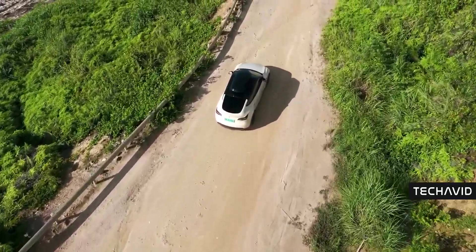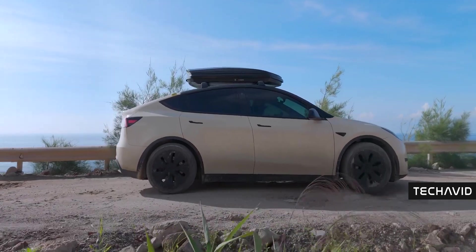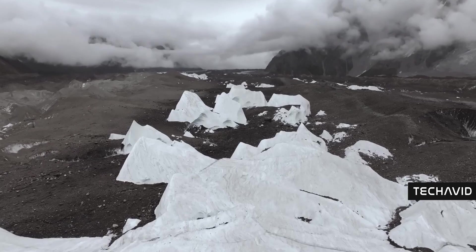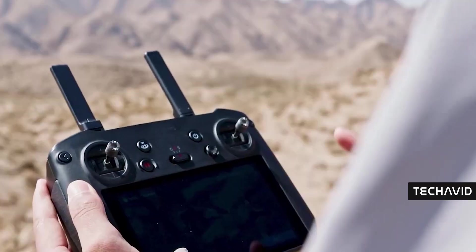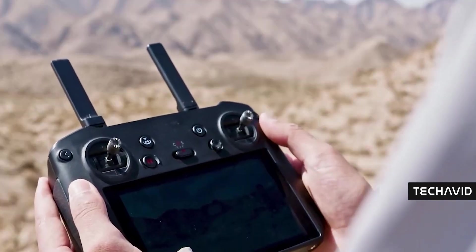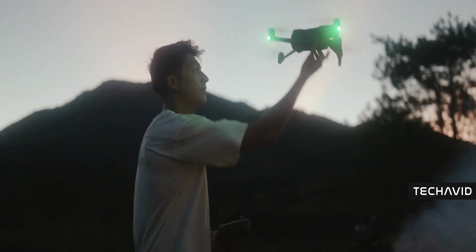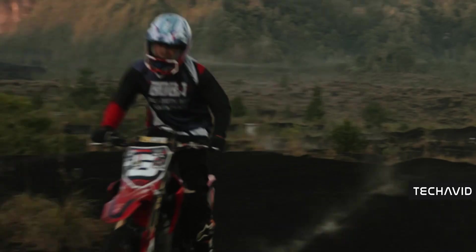What's crazy is that it doesn't rely on AI or smart tracking — it's purely GPS-based, meaning it could be a game changer for low light conditions or areas with tons of obstacles. And it's not just about keeping the drone locked onto a subject; DJI is making the whole process hands-free.